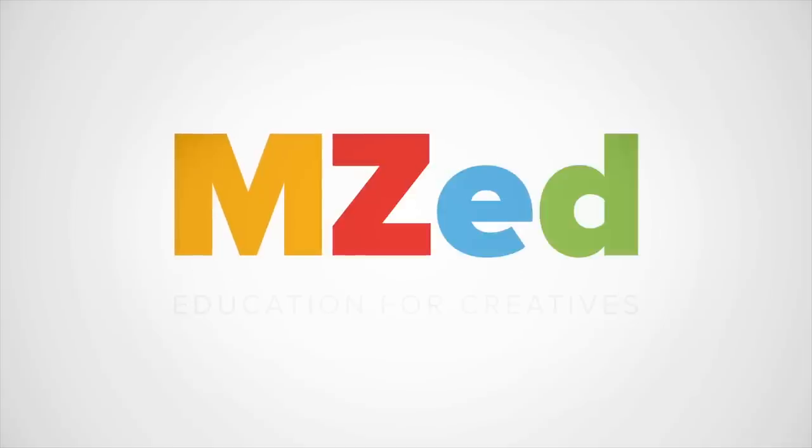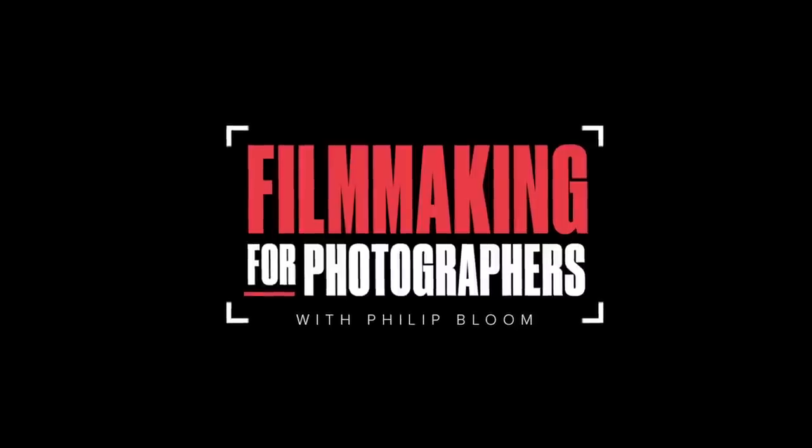This video is sponsored by MZ, the online education platform that brought us the Filmmaking for Photographers course.